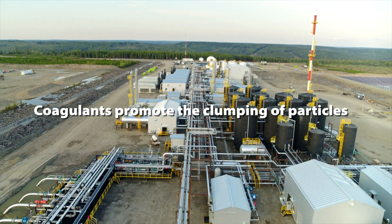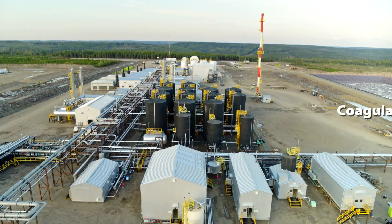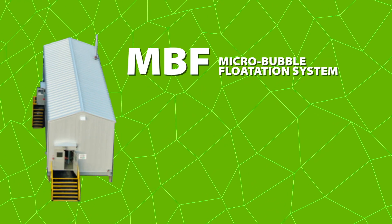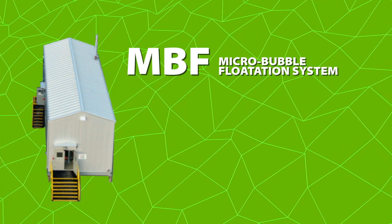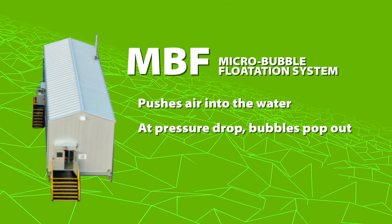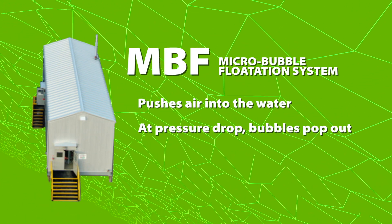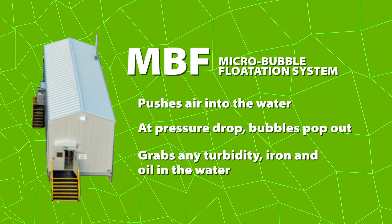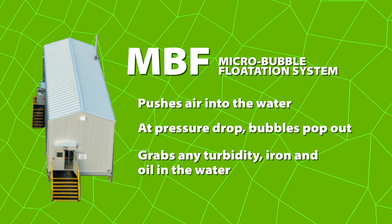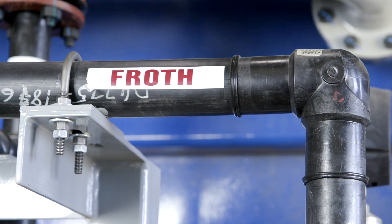The water then has coagulant injected into it, goes over to the MBF flock mixing tank where flocculent is mixed into it, then goes into the MBF, which is a micro bubble flotation system. It basically takes a whole lot of air, pushes it into the water, and then there's a pressure drop — at that pressure drop all of the bubbles pop out and it grabs any turbidity, some iron, and any tiny particle oil, bubbling them to the top and creating froth. All of the froth will float over to the froth box.